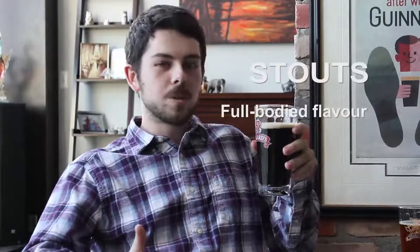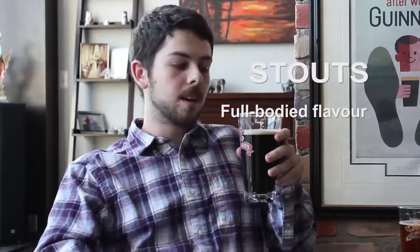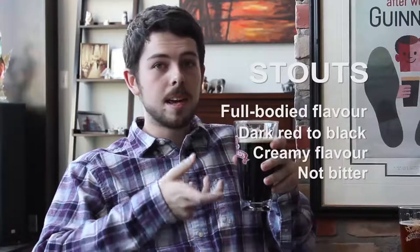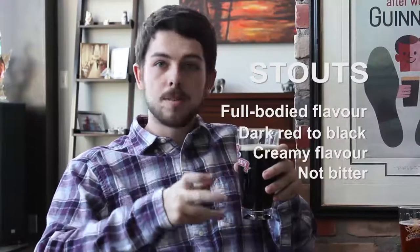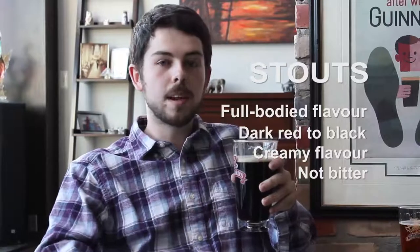That only leaves stouts — the end of our gradient. Stouts can be a little intimidating to a lot of drinkers just because they're so dark and so full-body flavored. They usually range from dark red to black, but the bitterness you get with ales and IPAs is replaced by a creamy flavor that just lingers through the taste and the aftertaste. It's really refreshing more than anything else, and a lot more fulfilling. Honestly, there's nothing to be scared about with stouts.